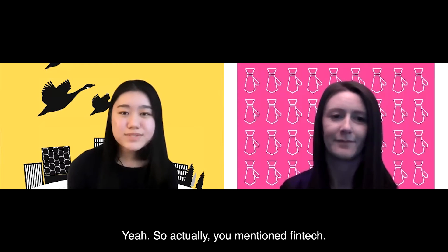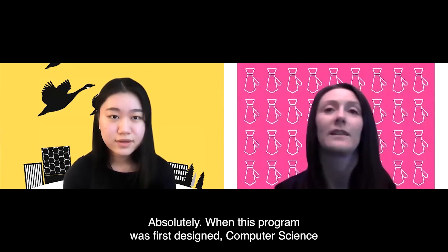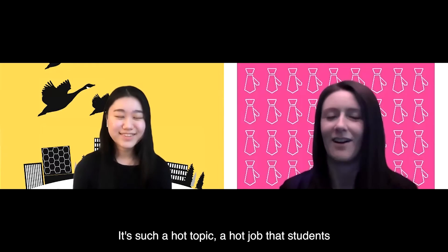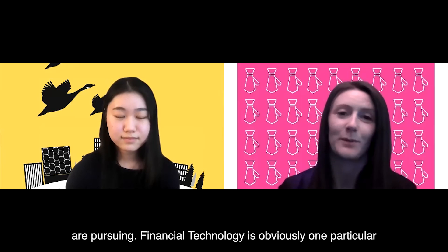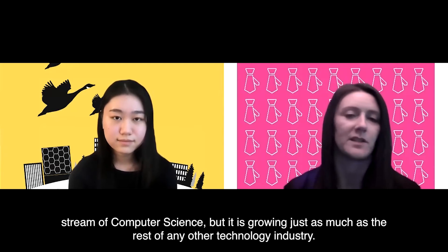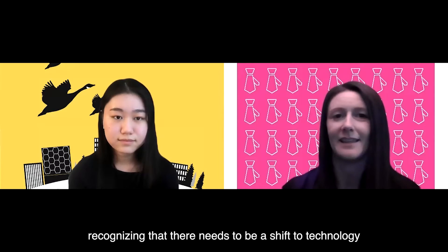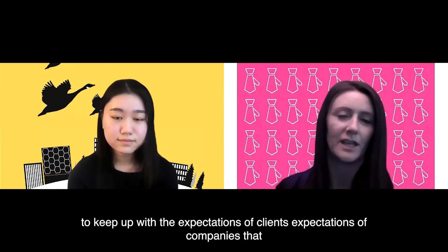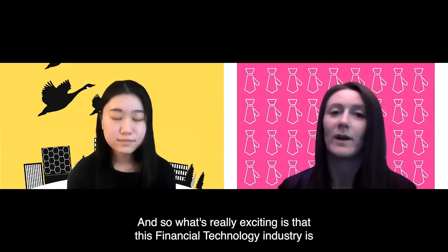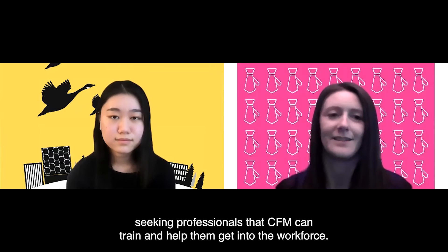You mentioned FinTech — what do you love about this field? What's really exciting about it? When this program was first designed, computer science was not as big as it is now. Financial technology is one particular stream of computer science but it is growing just as much as the rest of any other technology industry. Banks and financial institutions are recognizing that there needs to be a shift to technology to keep up with the expectations of clients and companies that want to move their money around quicker. What's really exciting is that this financial technology industry is seeking professionals that CFM can train and help get into the workforce.